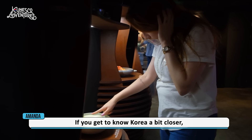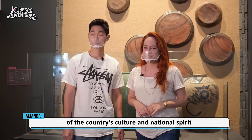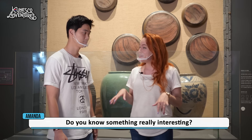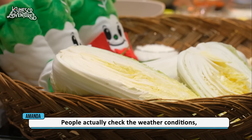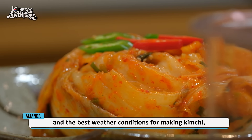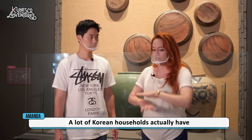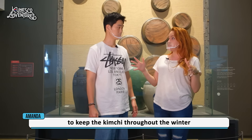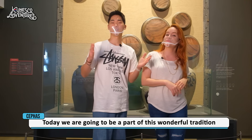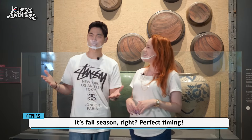If you get to know Korea a bit closer, you know that sharing forms a huge part of the country's culture and national spirit. Kimjang unites families and passes down the sharing culture through history. Interestingly, people check the weather forecast to find the best conditions to make kimchi. The kimchi recipe is passed from generation to generation, and many Korean households actually have a huge kimchi refrigerator to keep kimchi through the winter. So today, we are going to be part of this wonderful tradition and try Kimjang together. It's fall season — perfect timing. Let's go!